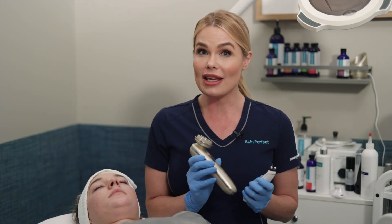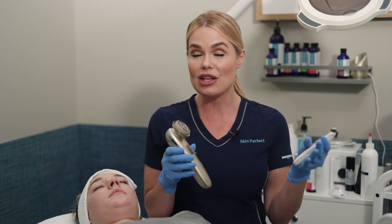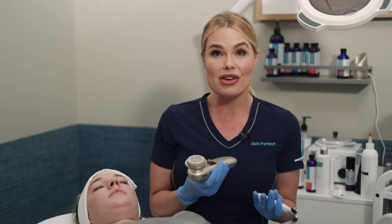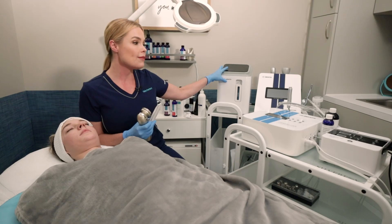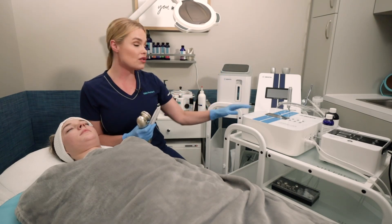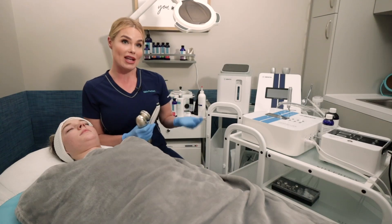Do you want more of a handheld device? These are becoming more and more popular in skincare rooms now because they don't take up much space. When you're in a city and your room is the size of a closet, you can't fit big machines in your treatment room, but you still want to deliver your clients great results. Then the other option are these more plug-in-the-wall machines. They can be a little bit larger, but these machines can make magic happen.